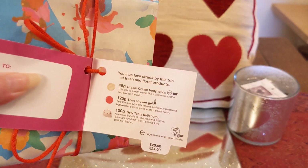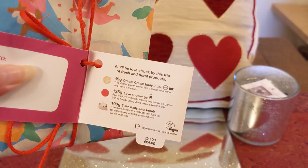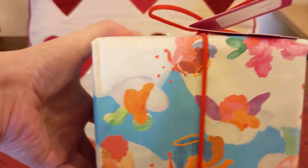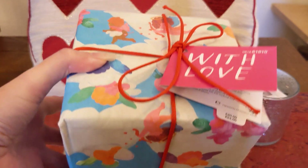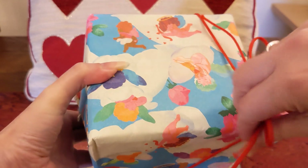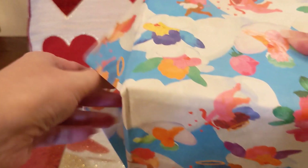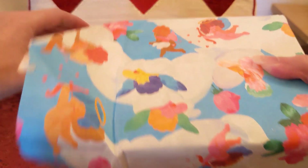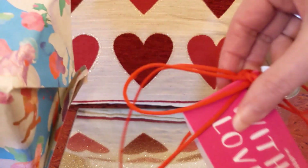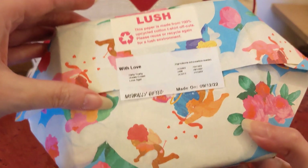I've never smelled Love before so this will be my first impression. The gift set is £20 and comes with a tub of Dream Cream body lotion, a bottle of shower gel, and a Tisty Tosty bath bomb. It has cute packaging with little cherubs on clouds with bows and arrows. I like to open gift sets carefully because you can reuse the wrapping paper — they just tack it down on each side. It's all made from recycled materials, including the tie which is made from plastic bottles.